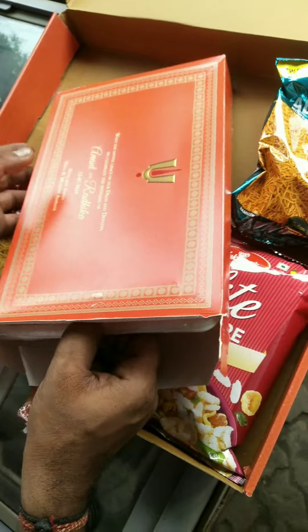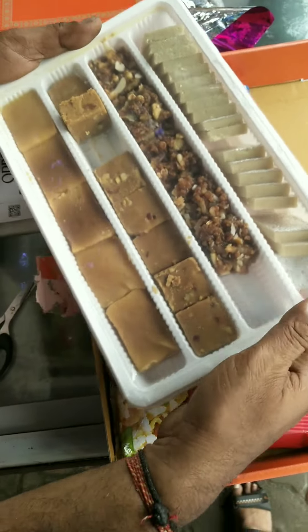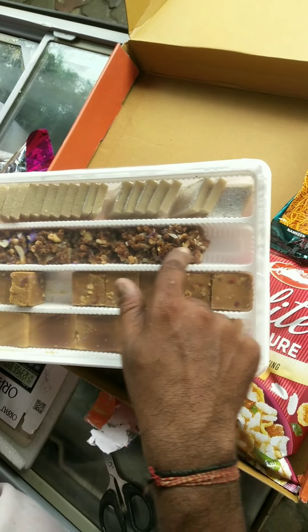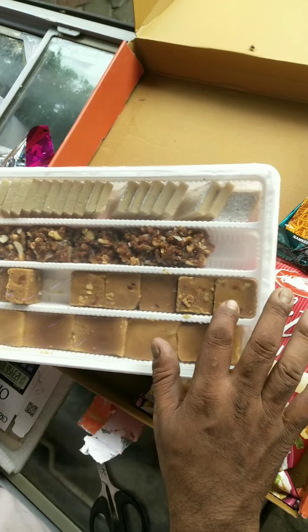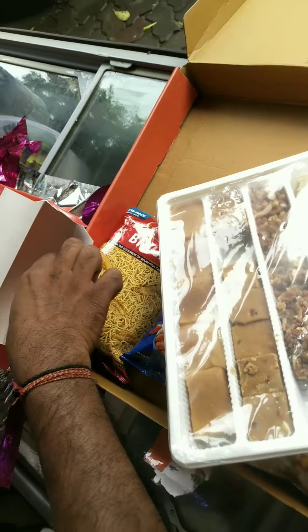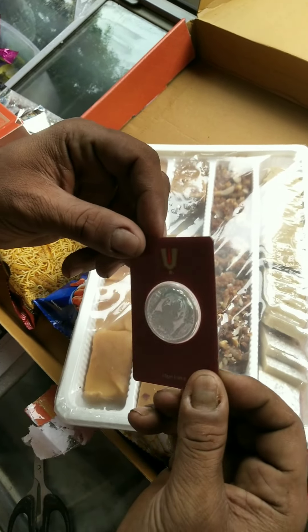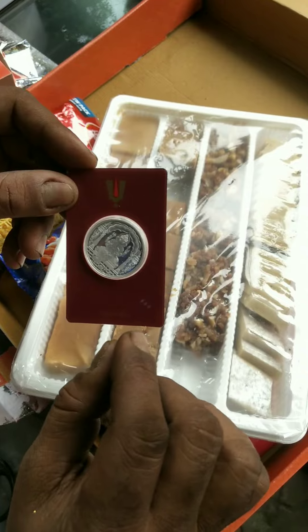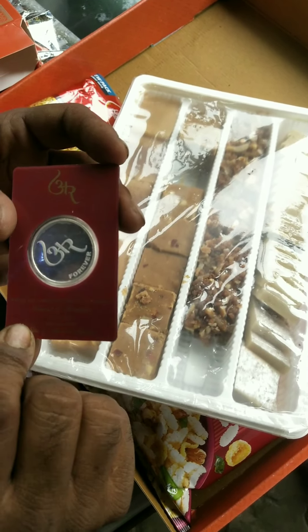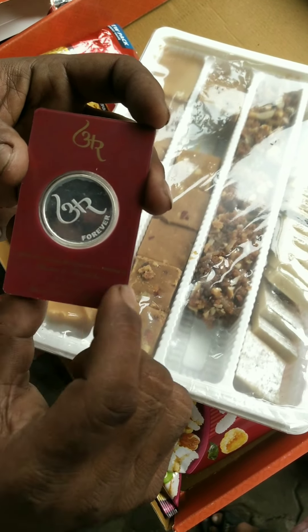Wow. This is an edition of the market — it's a boujeear packet. The name is Anantar and Radhika.